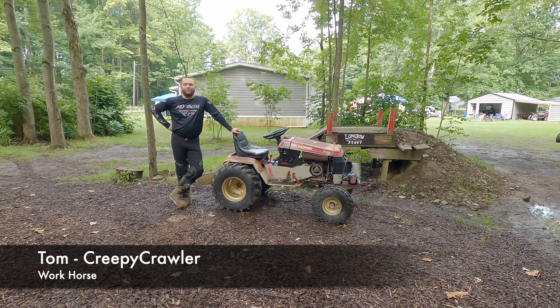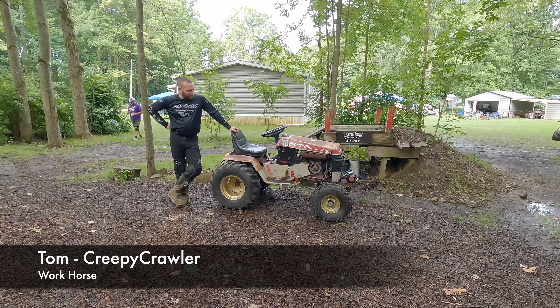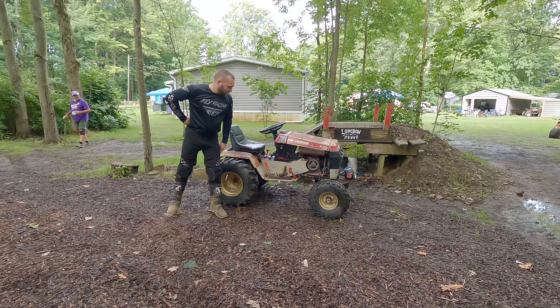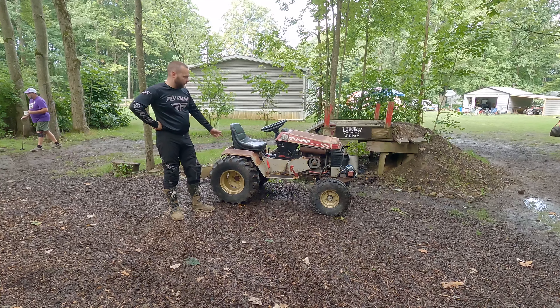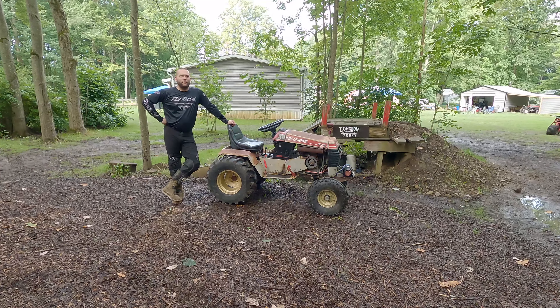I'm Gavin from Sonville, Ohio. This is my Creepy Crawler — it's a torque horse with a 20-horse engine and 27-inch tires, that's pretty much it. I'm looking forward to the mud ball.